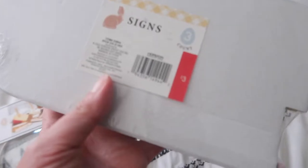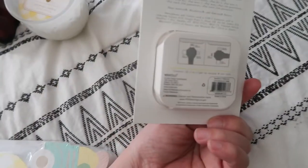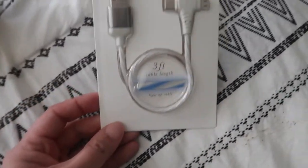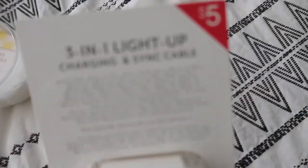For Easter, I got this three-pack and it's three dollars. And then this one — we need this for Alaya's iPad, so I picked it up. It's five bucks.